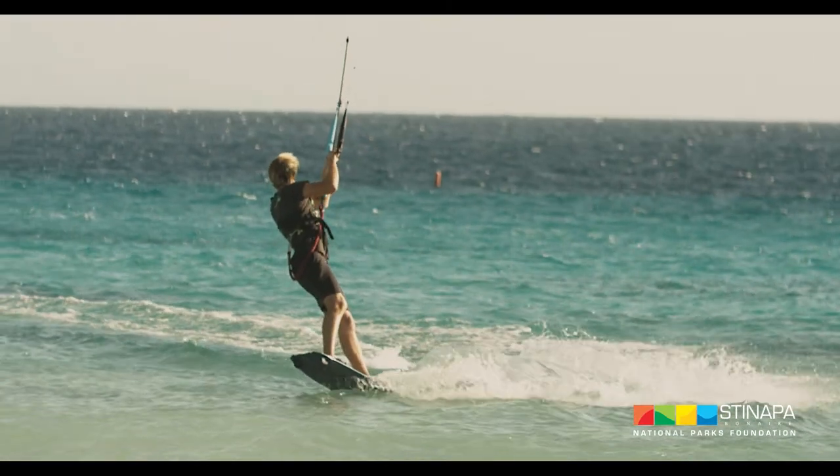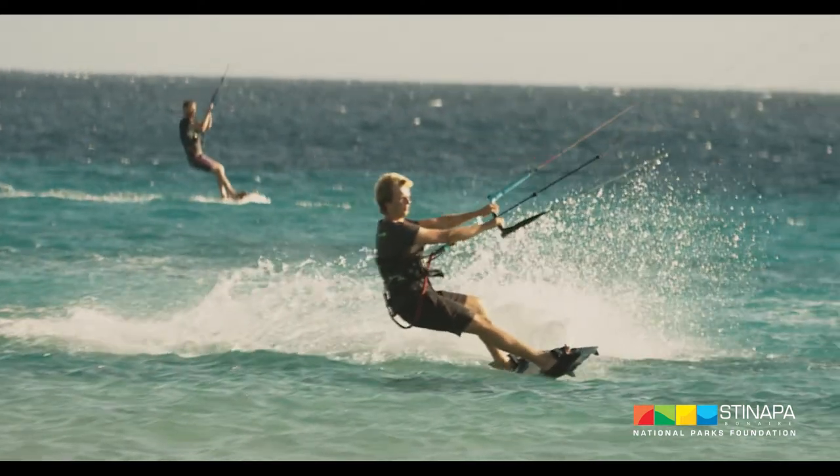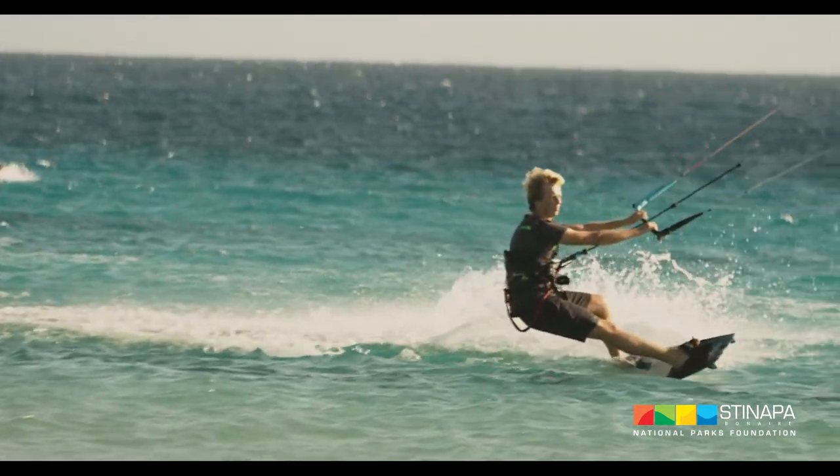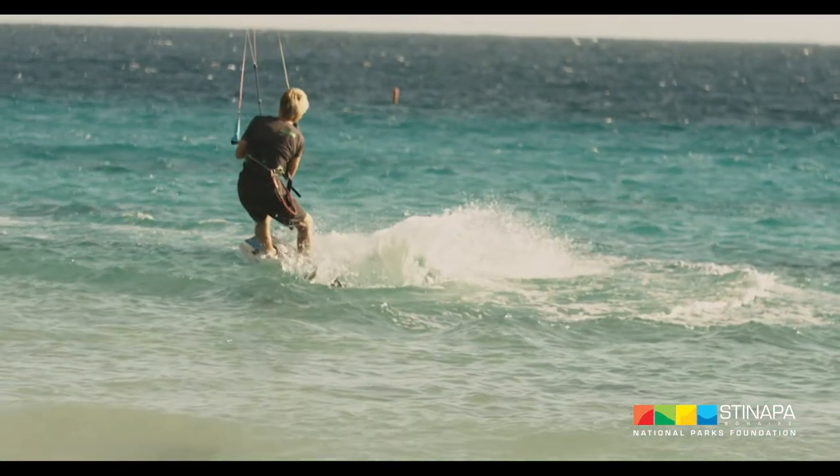The only place on Bonaire it is allowed to kitesurf in shallow water is in the landing zone. This is indicated by two flags ashore and two orange buoys in the water. This is a very important rule to ensure the safety of all users of the marine park.